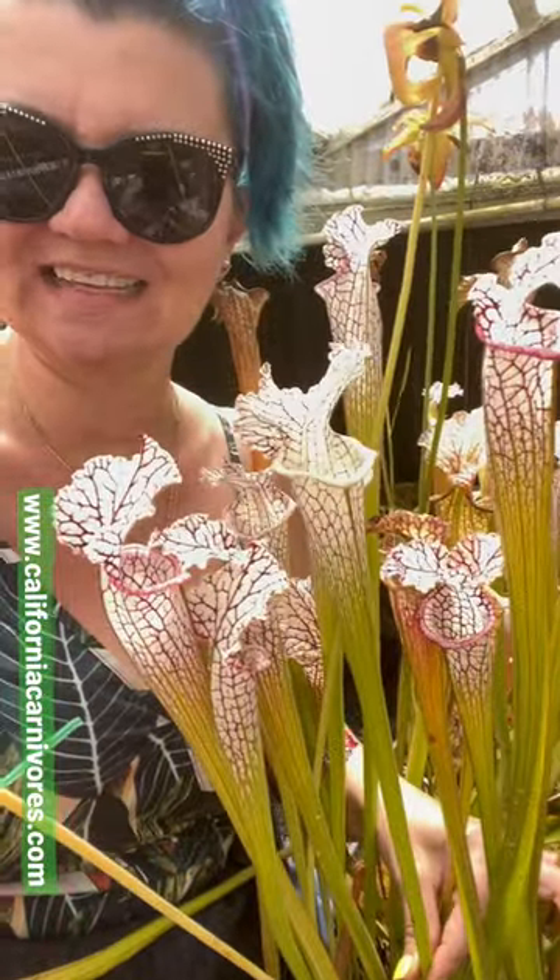This beautiful white-topped pitcher — isn't that gorgeous with the lacy lid? So if you still want to grow pitcher plants and it's a little bit late in the year, get yourself Saracenia leucophylla. It's going to have amazing, beautiful tall white pitchers that are going to grow really well in the late summer and the early fall.